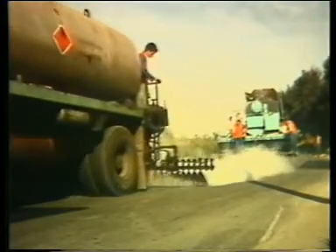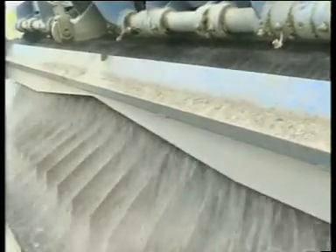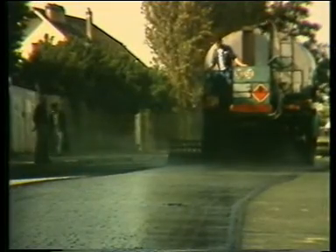A concentrated emulsion containing 69% of bitumen was used on this surfacing site. This prevents pre-brake runoff towards the low points of the pavement.